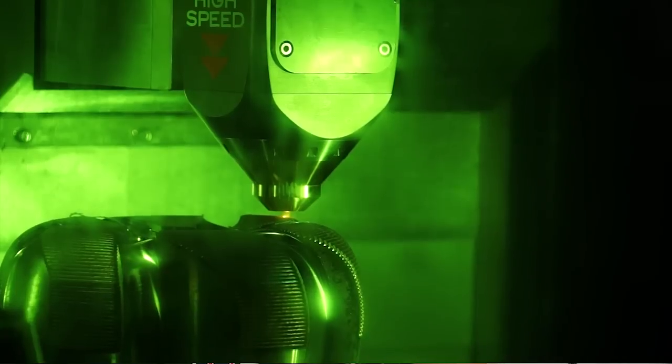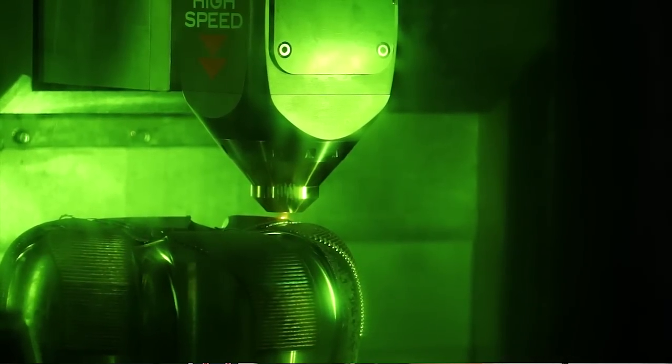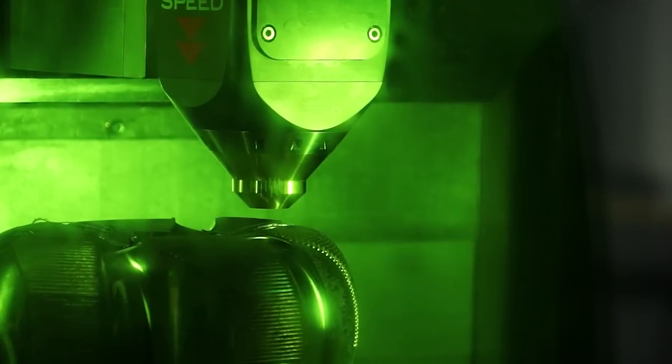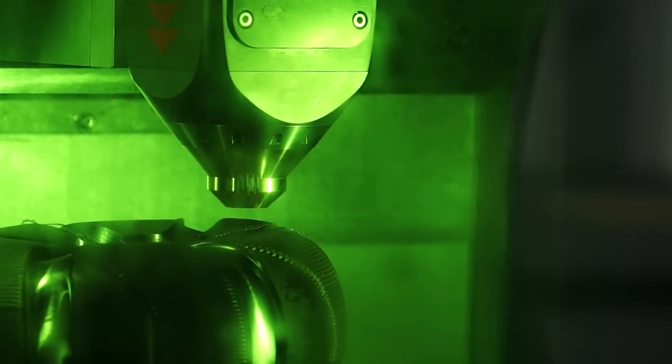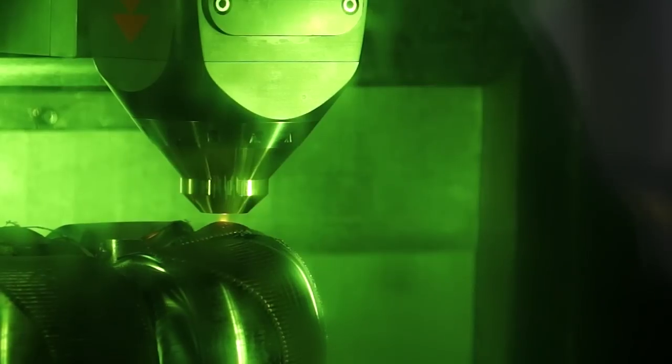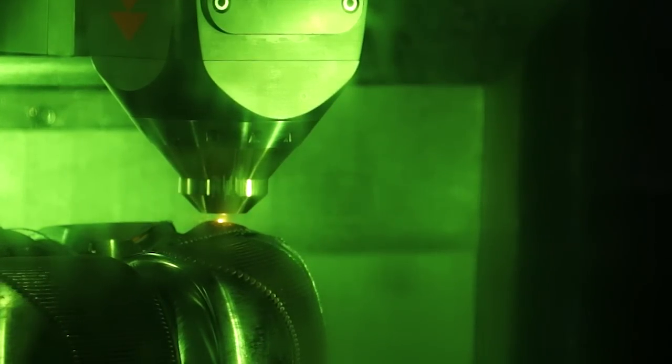We've really developed the Integrex, which has full 5-axis machining capability, and now added the ability not only to machine in 5-axis, but to clad in 4-axis on the C-axis side, and with the benefit of the U and V axis providing both 5-axis cladding and 5-axis machining.